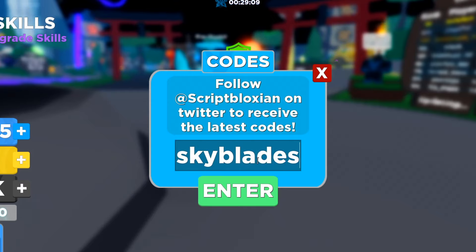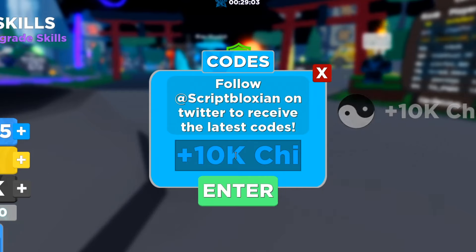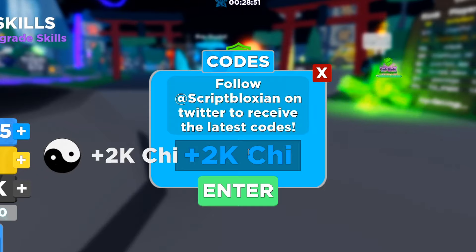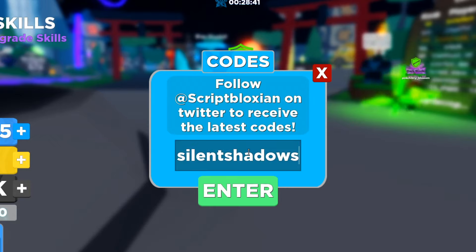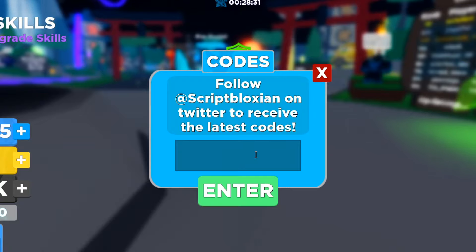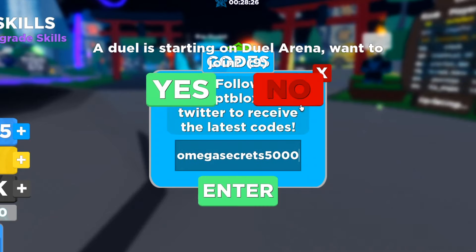Next is sky blades 10k — that gives you 10k, make sure you get it. Then dark elements 2000 — it works and gives you 2k. Another one is silent shadows 1000 — that works too, gives you 1k. Make sure you get all of these for yourself.